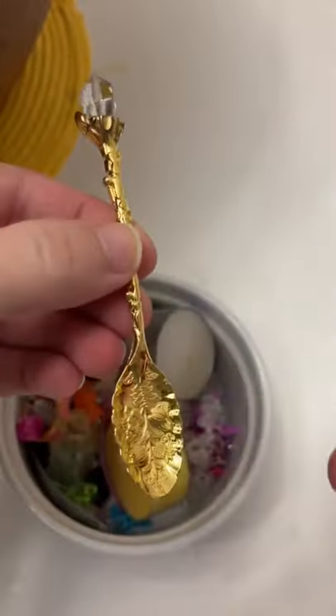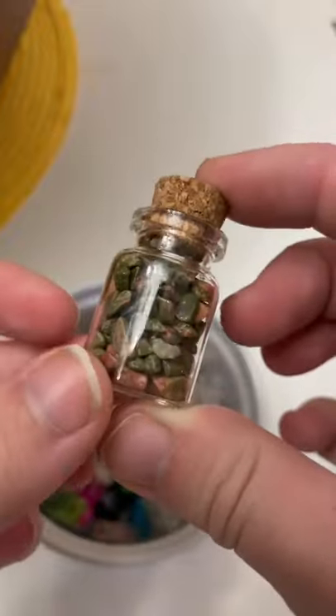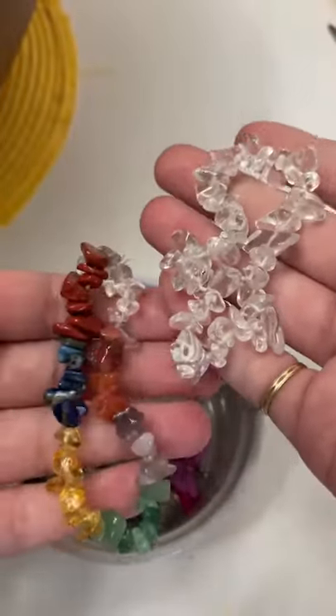This one has the High Priestess tarot sticker, a beautiful crystal spoon, two tea light candles, unikite chips in a glass bottle, and not one but two crystal chip bracelets.